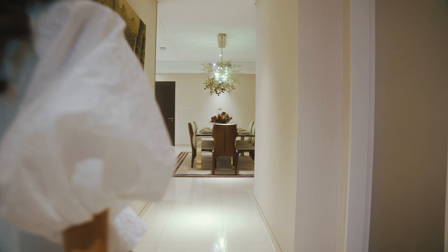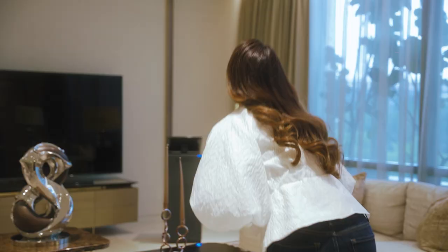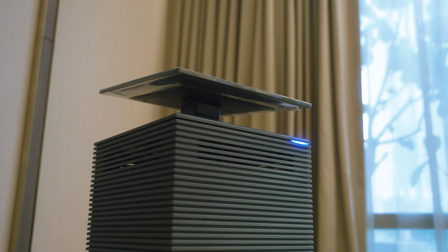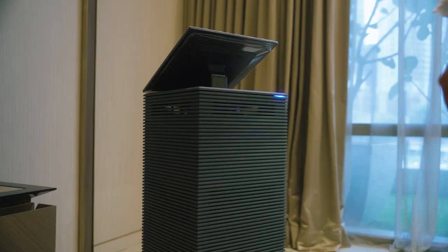The Noble Air Purifier features the first of its kind 4D filter in Malaysia. This feature offers 360 degrees purification to capture, clean, and circulate air from every direction. Equipped with a directional airflow panel, these adjustable panels allow for the custom setting of airflow direction and circulation.